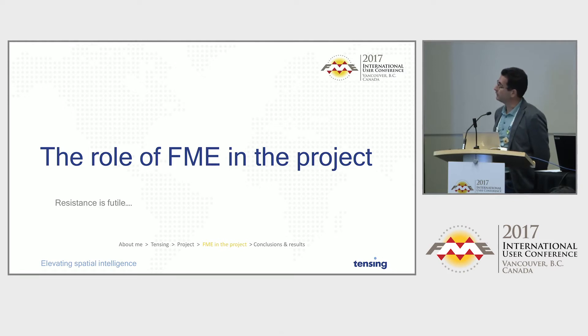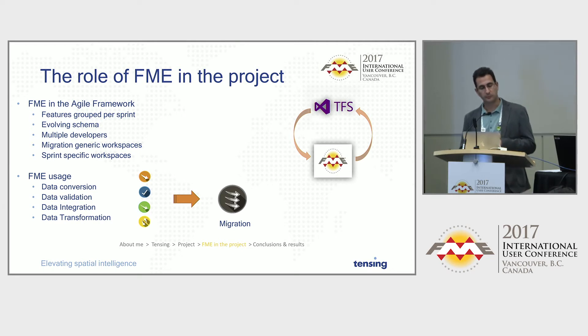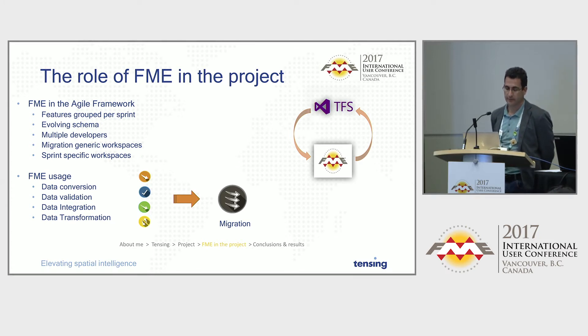The role of FME was quite substantial because it was a migration project. What we did was inventorize all the types of feature classes — using the ESRI terminology — that they had in the database, and grouped them per sprint. We worked with multiple FME developers and used Team Foundation as our source control, which we completely automated so we always had the latest version of our workspaces.